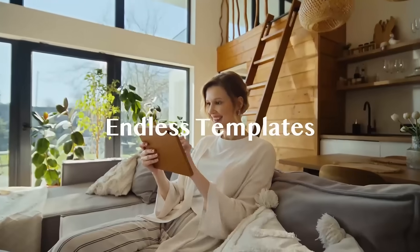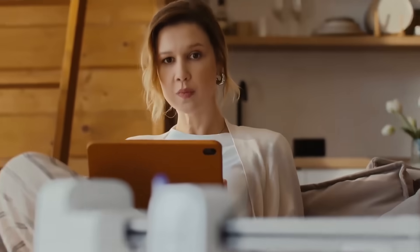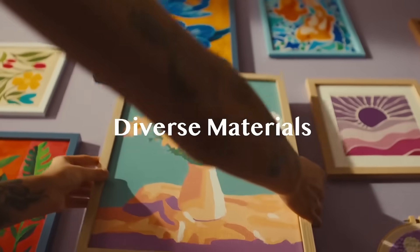Feeling inspired? Explore an endless library of templates, textures, and fonts, and turn your ideas into personalized art that tells your story.